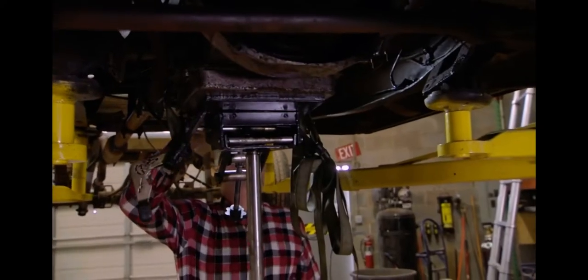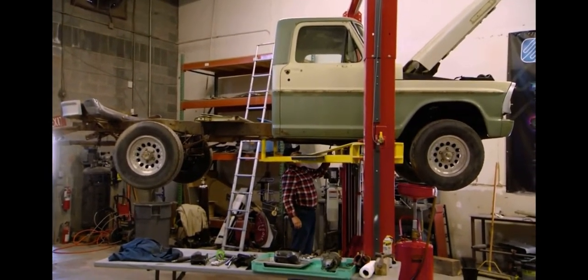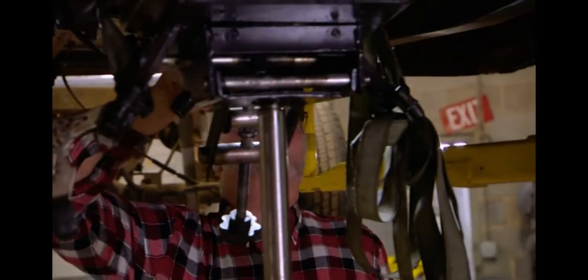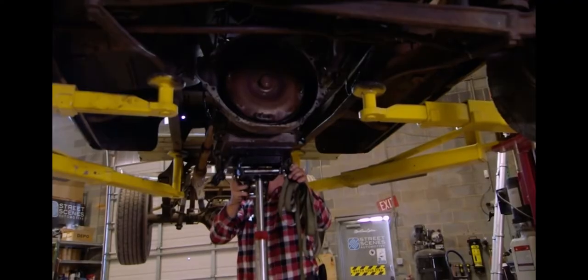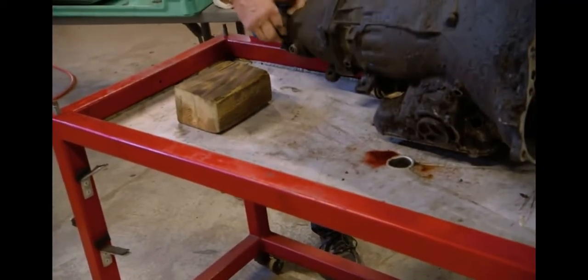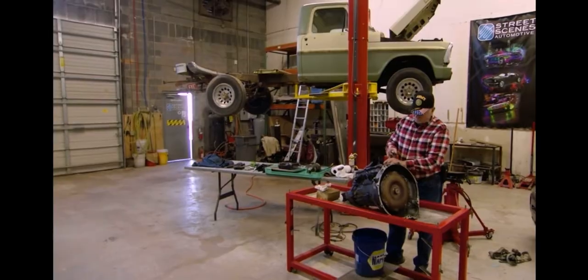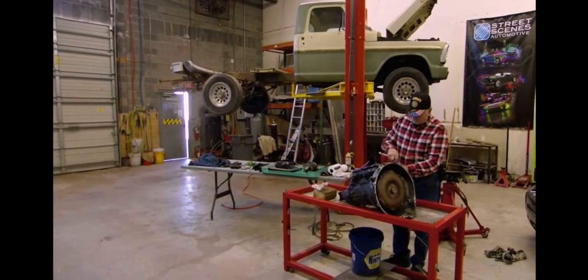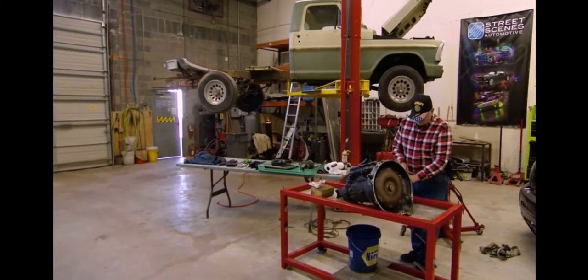Meanwhile, Mike has to carefully disconnect and remove the transmission so he can take a closer look. I believe everything's loosened up — about ready to drop out. And if he doesn't like what he sees, the kids can totally kiss their wishlist goodbye. We've taken the pan off to see what we can find and determine if we can rebuild it or have to replace it.